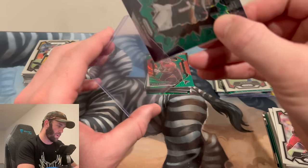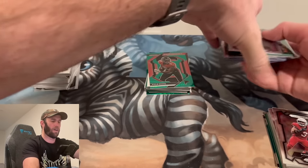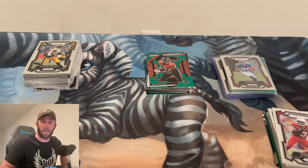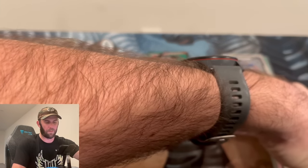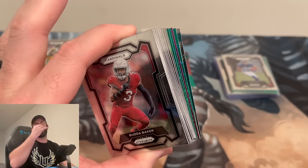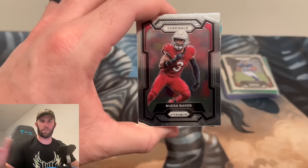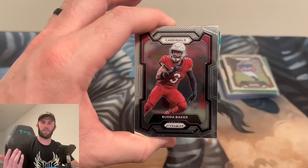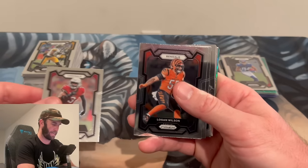I don't know if this was on purpose — they put out blasters: trash. Mega boxes: trash. Value packs: okay. Hobby blasters and hobby megas: trash. And then at the very end, they give us the best product. They suckered us into buying all that terrible retail to give us the best at the very end. Wait — we also have a PURPLE! Oh my gosh, this product is incredible!